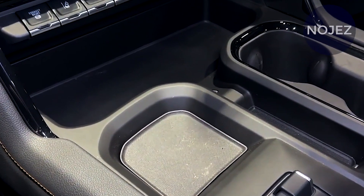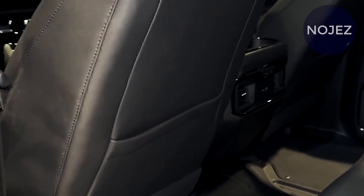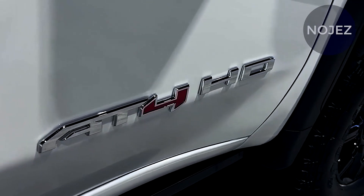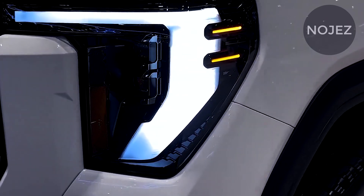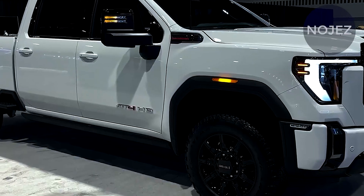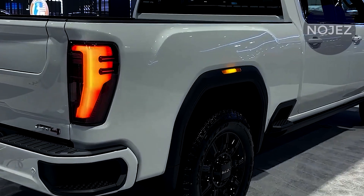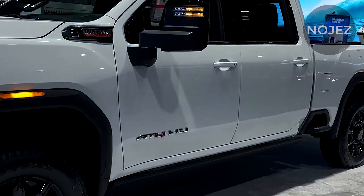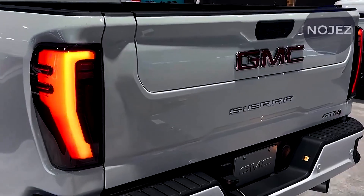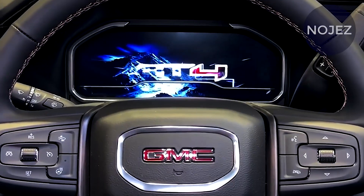GMC updates the 2024 Sierra HD with a new front fascia design and a revised bumper. The grille is also new and varies in design based on trim. The new truck also has animated light sequences when approaching, leaving, or starting the vehicle. The SLE, AT4, and Denali trims get new wheel designs and 18-inch polished aluminum wheels for dual rear wheel variants.